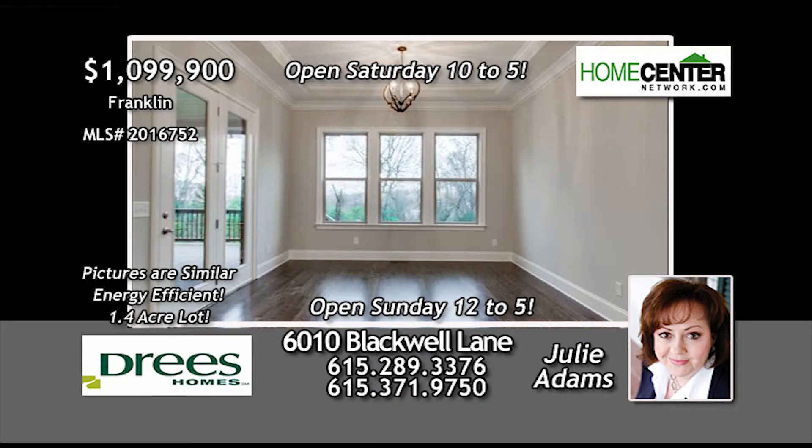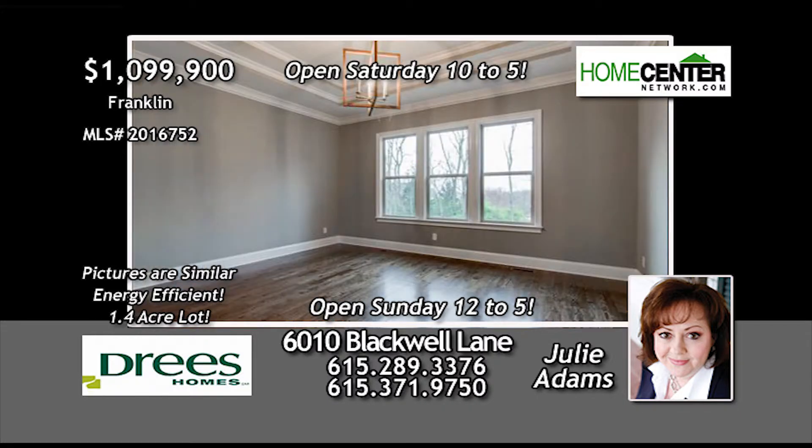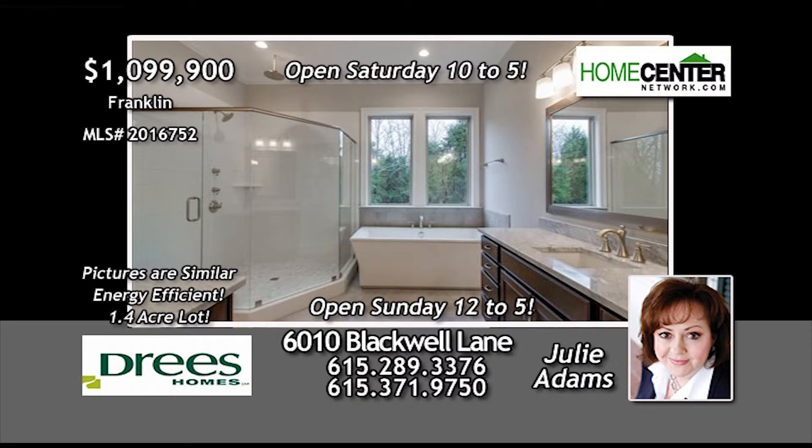And for outdoor living, you're going to love the covered porch just off the dining area. The master suite is true luxury with a spa bath and ideal walk-in closet.